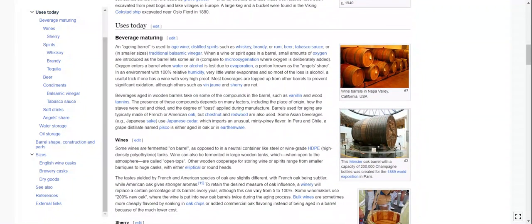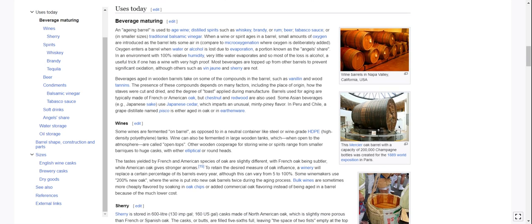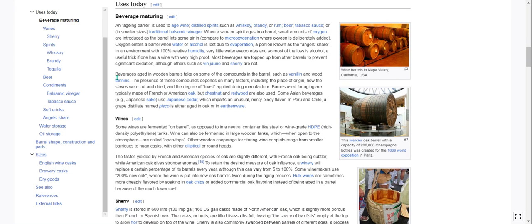Uses today. Beverage maturing. An aging barrel is used to age wine, distilled spirits such as whiskey, brandy, or rum, beer, Tabasco sauce — didn't know that — or, in smaller sizes, traditional balsamic vinegar. When a wine or spirit ages in a barrel, small amounts of oxygen are introduced as the barrel lets some air in, compared to microoxygenation, where oxygen is deliberately added. Oxygen enters a barrel when water or alcohol is lost due to evaporation — a portion known as the angel's share. In an environment with 100% relative humidity, very little water evaporates, and so most of the loss is alcohol, a useful trick if one has a wine with very high proof.